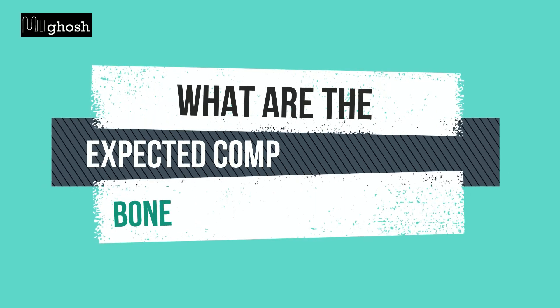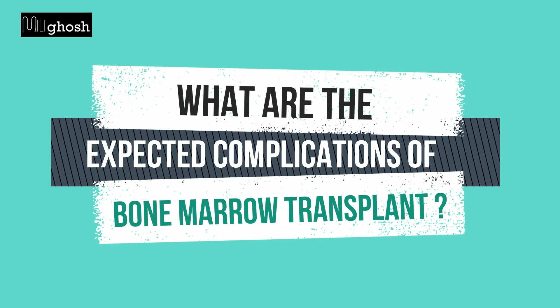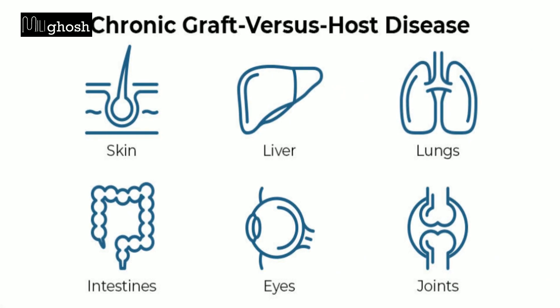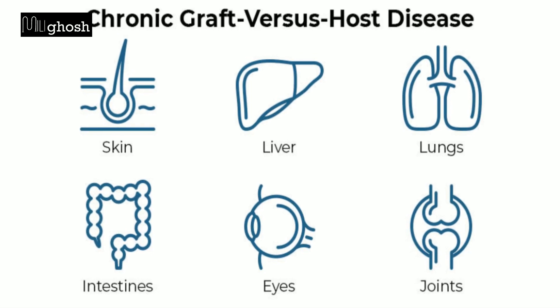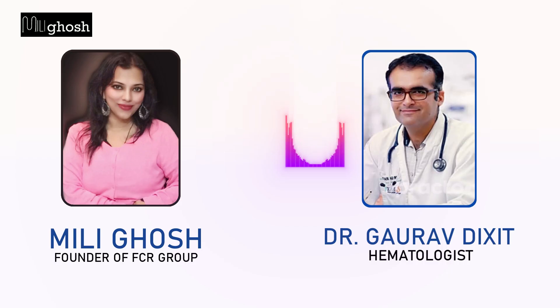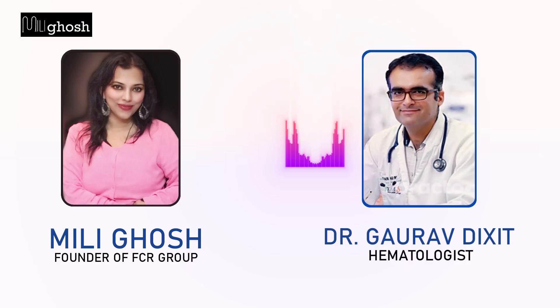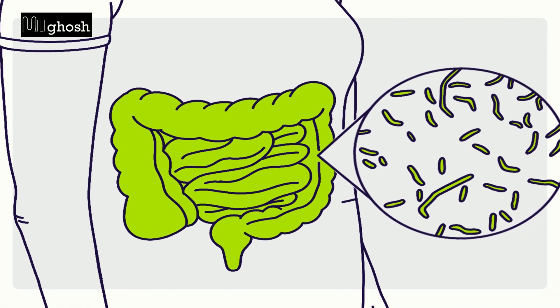Dr. Gaurav Dixit, what are the expected complications of BMT? Three major complications involved with bone marrow transplant are infection, second is GVHD, and third is rejection. Infection is very common post-transplant; after transplant the body has very low immunity and it is predisposed to infections. Second is GVHD, where donor cells fight with the patient's own cells creating problems, and sometimes patients have diarrhea, skin rash, or jaundice.